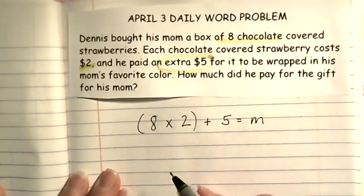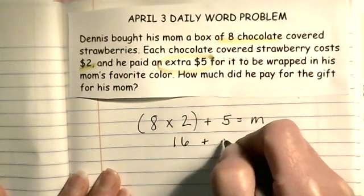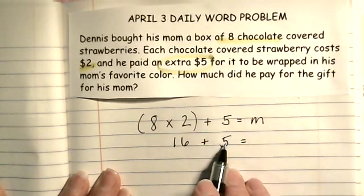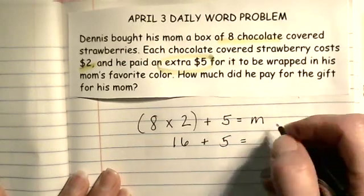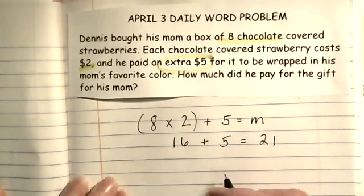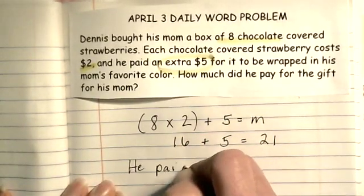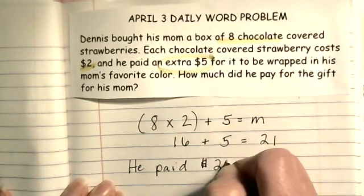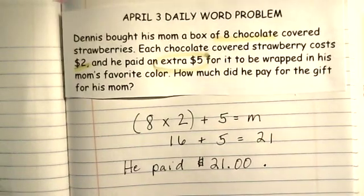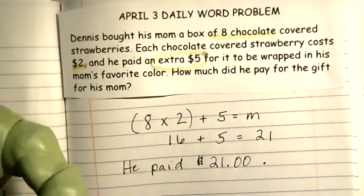Eight times two equals sixteen, and sixteen plus five equals twenty-one. How much did he pay for the gift for his mom? He paid twenty-one dollars. I like strawberries — have a good Friday!